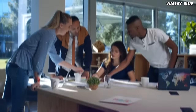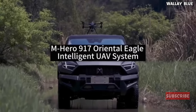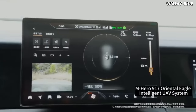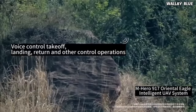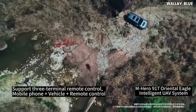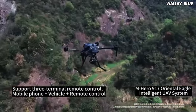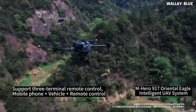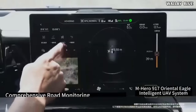Before we dive into further details of the SUV, there's another feature we would like to show you. It comes with a drone package for those who like exploration, hunting, video making, and more. The drone can be launched from the car and controlled either by using the traditional remote control like other drones, or by using the vehicle's huge touchscreen buttons.